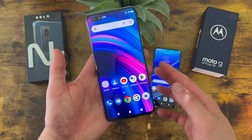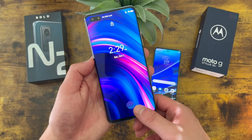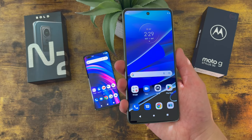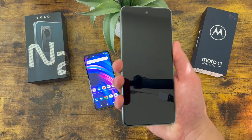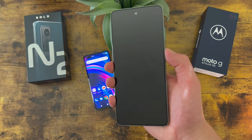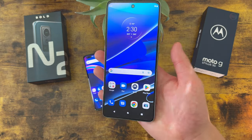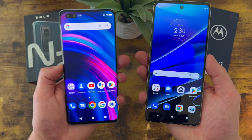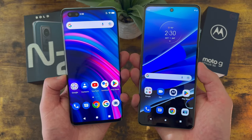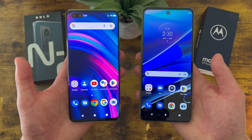Both fingerprint scanners worked really well. And remember, both phones also have face unlock, so if you want to use that instead, you always can.